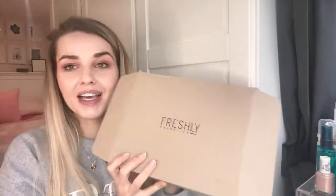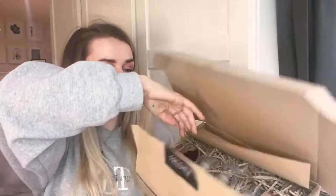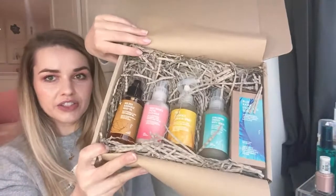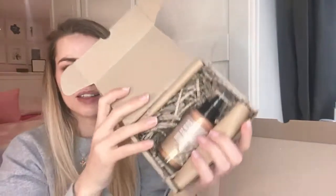They sent me two little parcels. I've opened the first one for you. All their packaging tries to use as little plastic as they can - I think this company is from Barcelona or Spain. It came through the door looking like this, with a little Freshly sticker, and this is the other little baby parcel they sent as well.